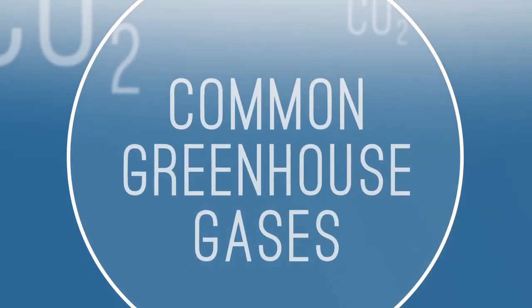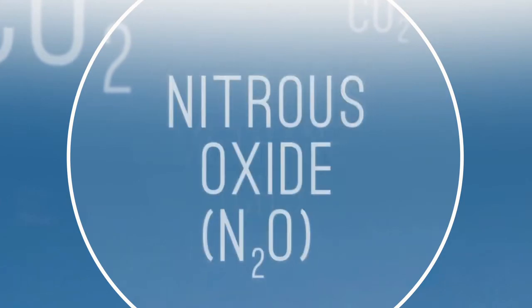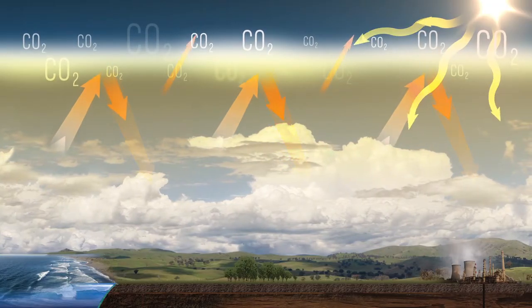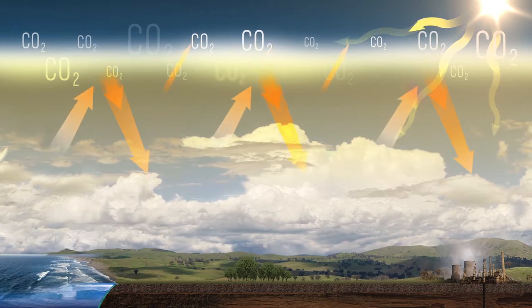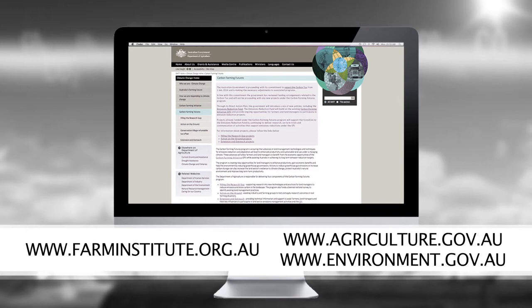The common types of greenhouse gases include carbon dioxide, methane and nitrous oxide. To simplify measuring the volume of these gases in the atmosphere, they are converted to a CO2 equivalent. To find out more, go to the AFI or government websites.